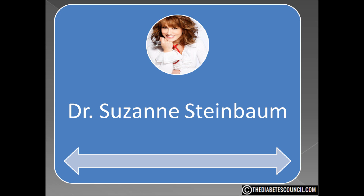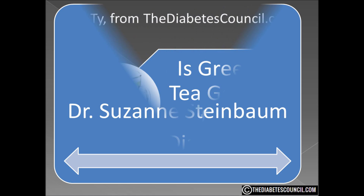Suzanne Steinbaum, a cardiologist and director of women's heart health at Lenox Hill Hospital in New York City, was citing a 2014 study review when she said, we know people with diabetes have problems metabolizing sugar. Insulin comes along to decrease the sugar, but with type 2 diabetes, the body isn't so sensitive to insulin, so blood sugar levels go up. Through a complex biochemical reaction, tea, especially green tea, helps sensitize cells so they are better able to metabolize sugar. Green tea is good for people with diabetes because it helps the metabolic system function better.